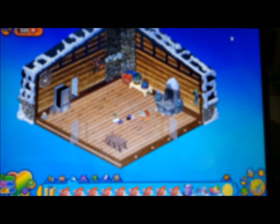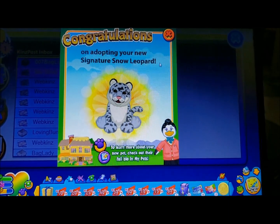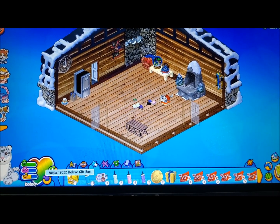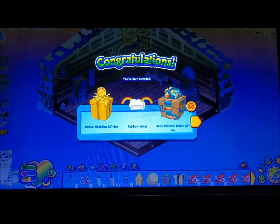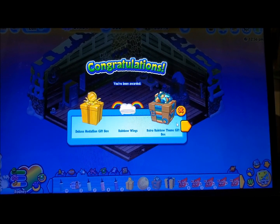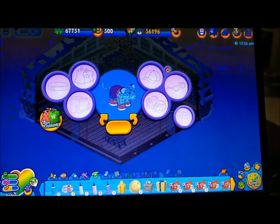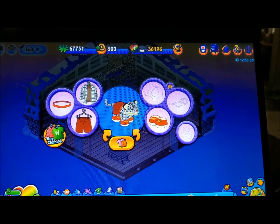Signature pets cost a lot. Congratulations on adopting your new signature pet. And then last but not least, let's open the August Deluxe Gift Box. I got another gift box, Rainbow Wings — I have like a bedroom of these items — and a wish token. Whatever pets I use to open the gift box, I usually try to put the clothing item on them.